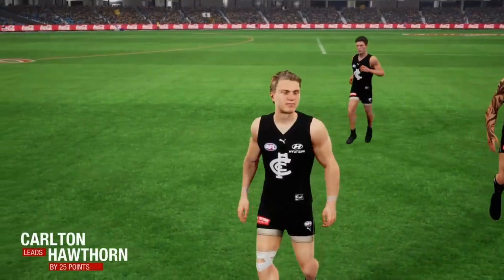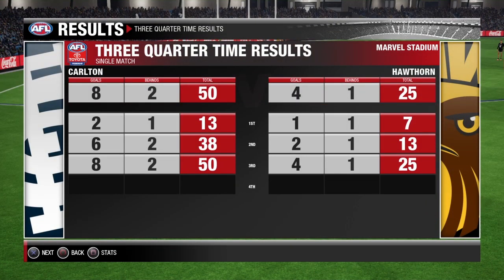What did you think of the third term, Gaz? Carlton believe they can win this game and it's time to show it — the forwards are starting to take control. Gary on the key stats: Hawthorn aren't converting their dominant periods. They've had enough inside 50s but it's coming out too easily — pressure and forward-half turnovers are what they need. Cheers, Gaz.